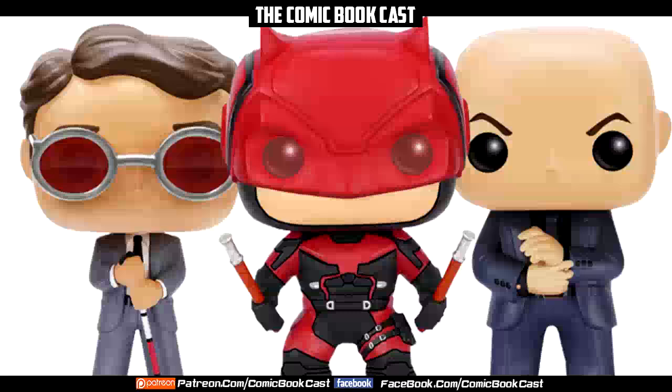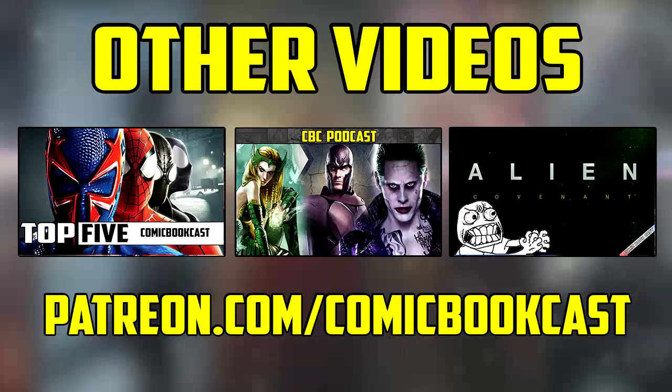Let me know what your favorite Funko Pop you own is, if you have one. Thank you for watching the video, and if you guys liked what you saw, don't forget to like and subscribe. If you haven't already, check out some of the other great videos we have on the channel — just click the annotation right there and it'll take you to them. Thank you for watching guys, have a good one.